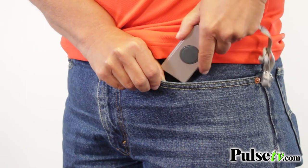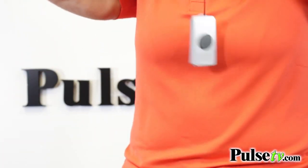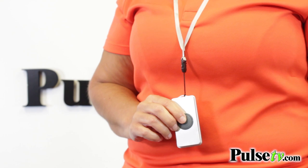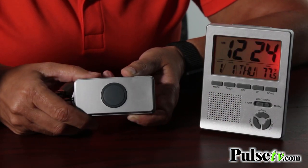It's given both of us peace of mind and also me a little bit of freedom, because I give my mom this pendant. She can put it around her neck or keep it by her bedside. And if she needs me, she just pushes the button and I have this transmitter wherever I am. Even if I'm outside, I can get to her if she needs me. It says it has a range of about 300 feet.